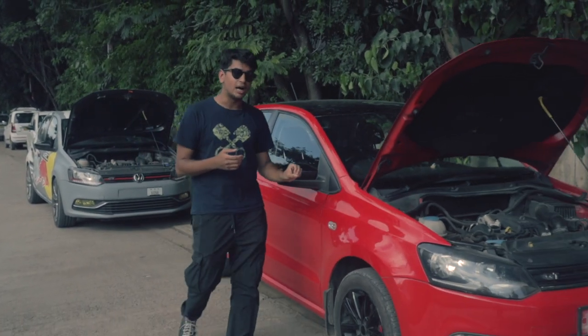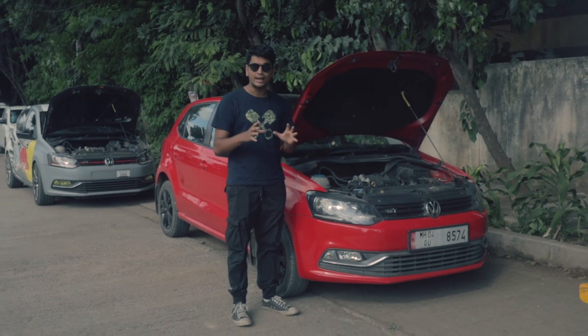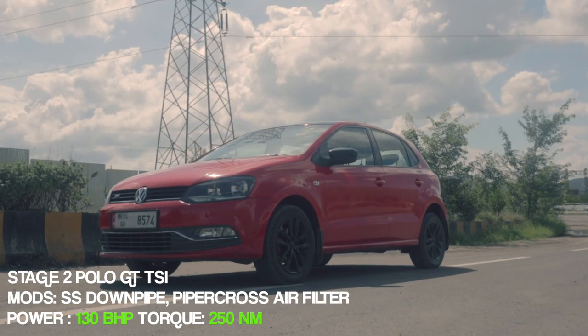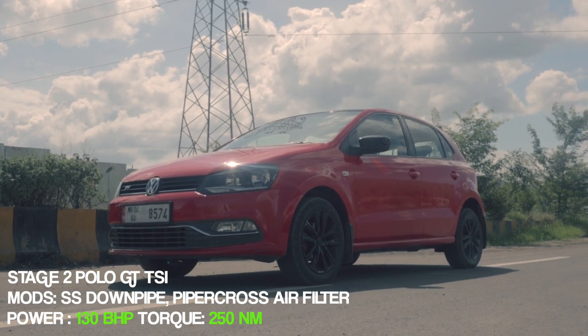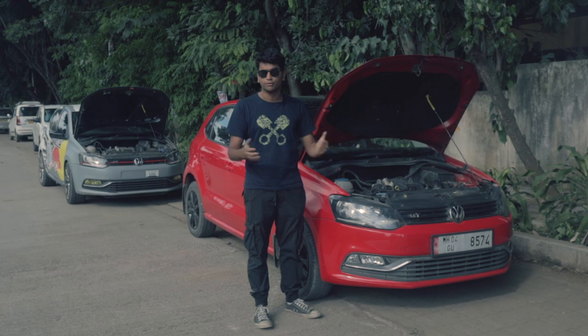This is a Stage 2 car. It's running a downpipe and a few more mods here and there, but this is the winner of the A4 category at the Valley run. So we're going to line up these two cars and see if Stage 2 versus Stage 3 actually makes a big difference.